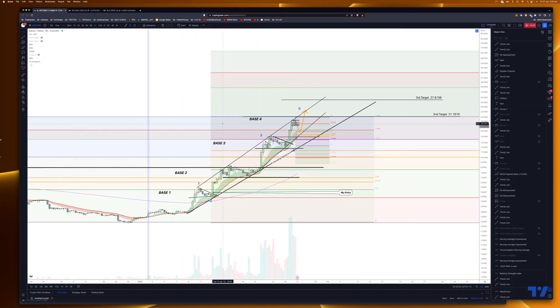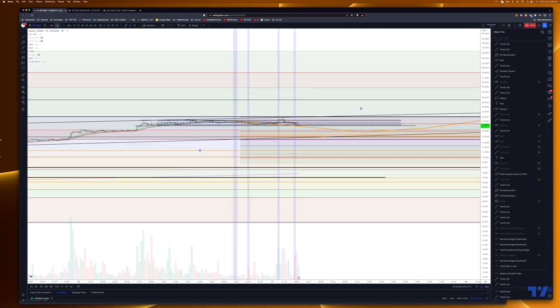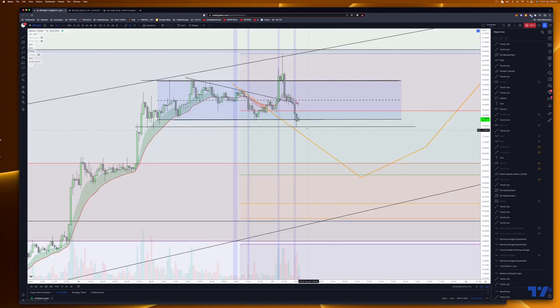Meanwhile, APTOS is holding its level. If you look on the 15 minutes — it's finding support at that level and we might find that reversal. I'm going to leave that there and talk to you soon. Please give me a like and share, come and join our Telegram group — 20 days free trial. Get some tips. Cheers.